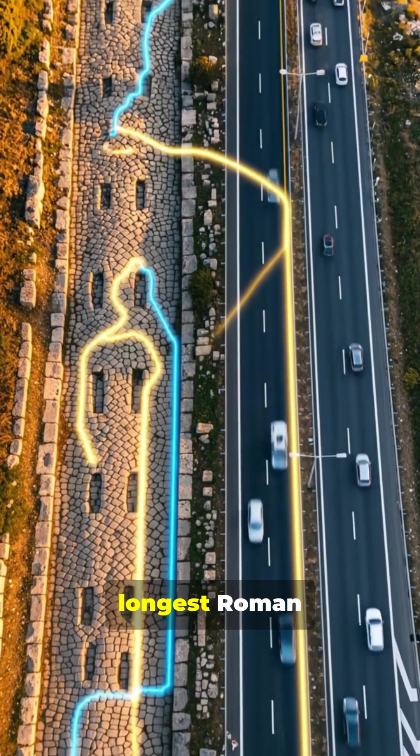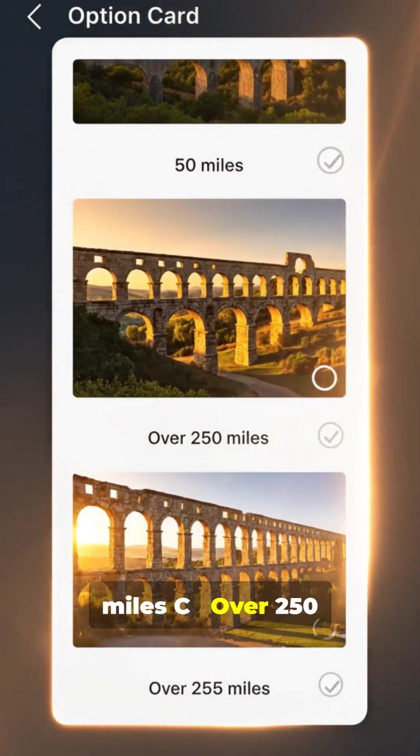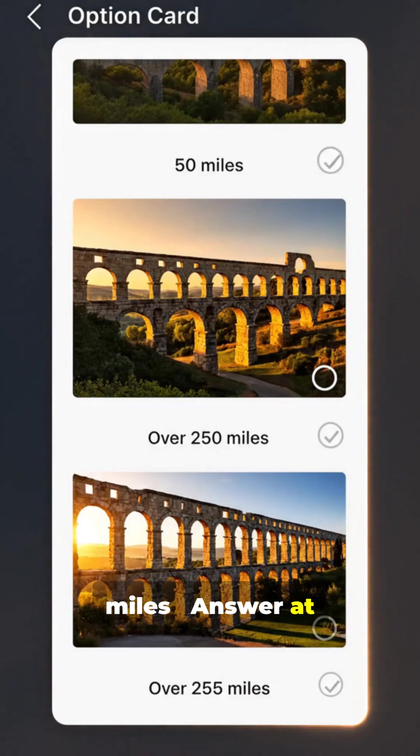Trivia! How long was the longest Roman aqueduct system? A: 20 miles. B: 50 miles. C: Over 250 miles. Answer at the end.